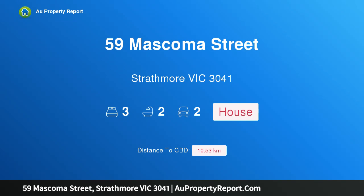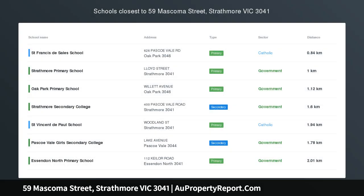Hi, I am glad to introduce property 59 Mascoma Street, Strathmore Victoria 3041 — low maintenance perfection with light and location.